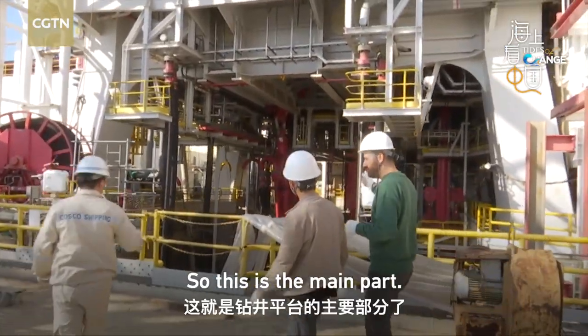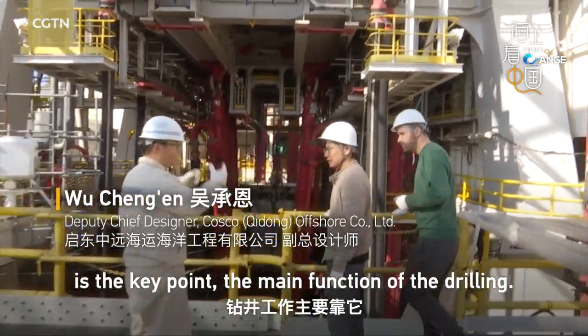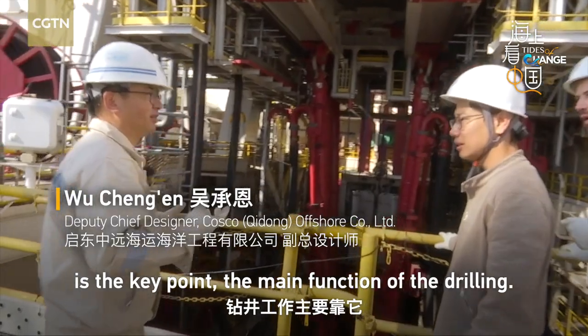Here is the drilling floor. So this is the main part? Yes, the main part. The drilling floor is the key point for this project — its main function is the drilling.